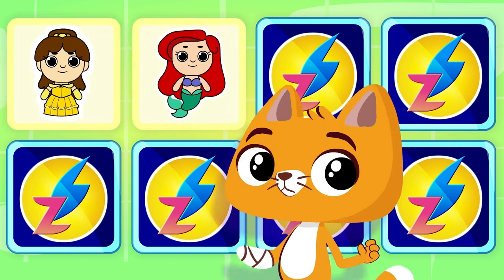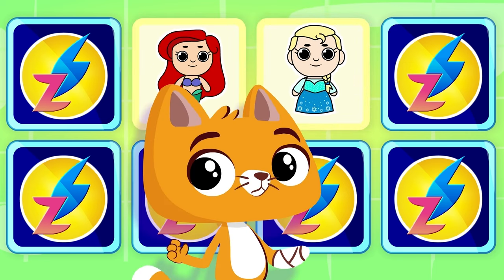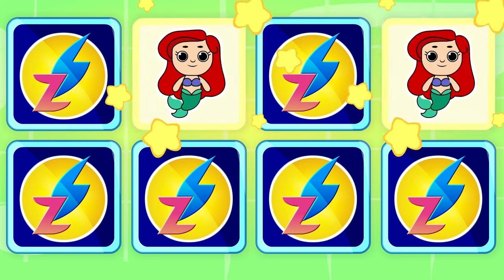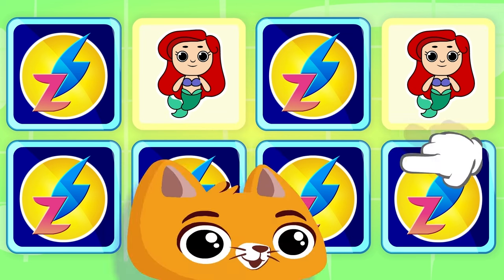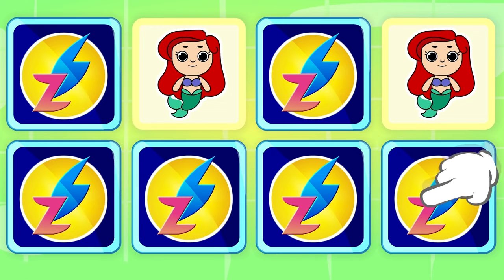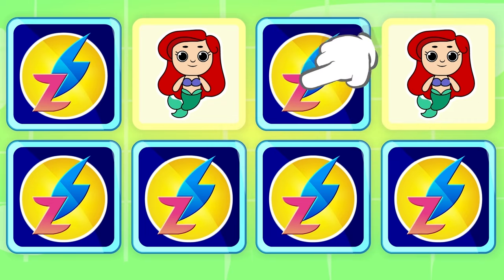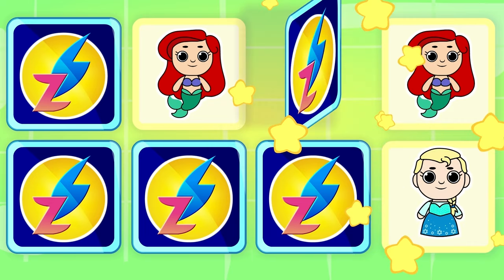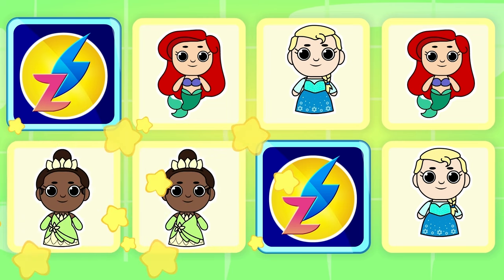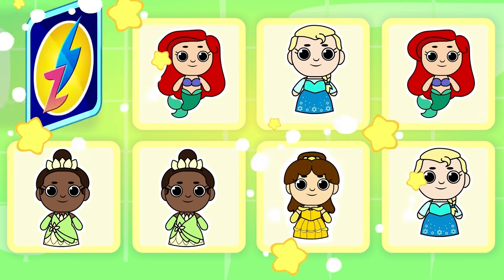Ariel and Belle — no! Elsa and Ariel — aww! Ariel and Ariel — that's it! Belle and Tiana — almost! Belle and Elsa — wrong! Elsa and Elsa — very good! Two Tianas — that's right! And what would be left? The pair of Belles!